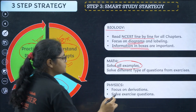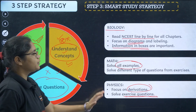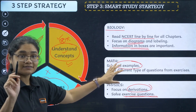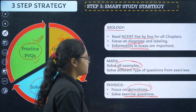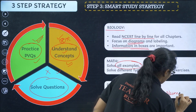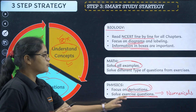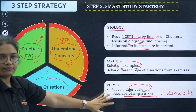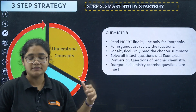For Physics, there is no need to read NCERT line by line at this point. Just focus on derivations and solve exercise questions. For numerical chapters, all the numericals in the exercise questions are important. Then PYQs are important for all three subjects — Biology, Maths, and Physics.